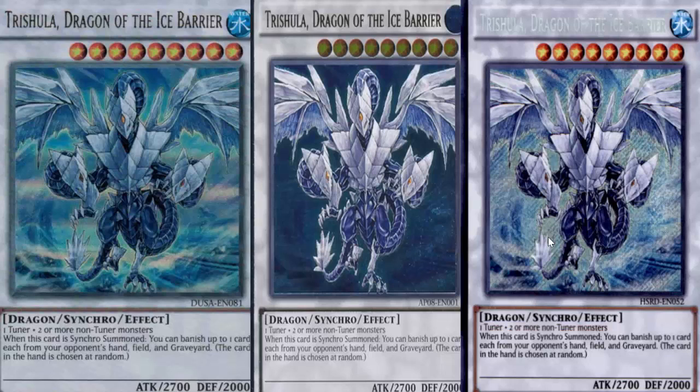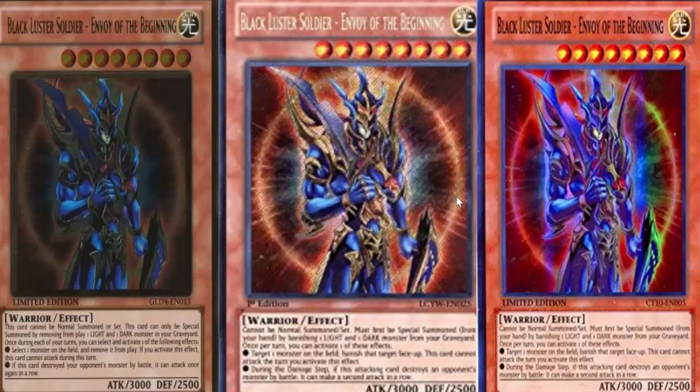Starting off with Trishula, the Dragon of the Ice Barrier. This card was banned for about a year and a half to two years. It got its original printing in Hidden Arsenal 4 as a Secret Rare — a 30 to 40 plus dollar card. Eventually got a new printing after it got unbanned in High Speed Riders, still a 30 dollar card. Ultimate Rare printing in Astropack 8, still 50 plus dollars. It recently got another printing in Duelist Saga but still a 20 dollar card. This card has never been below 20 dollars when it's been legal — always expensive, gets reprints but still maintains that high value.